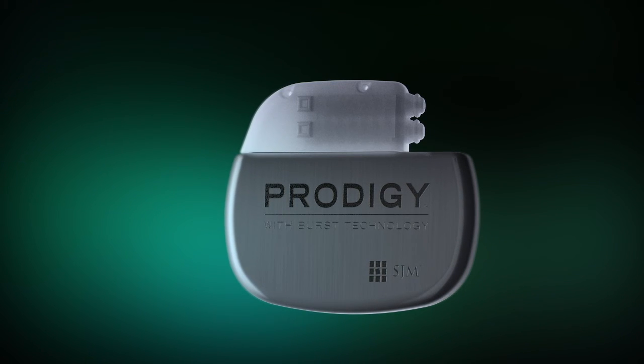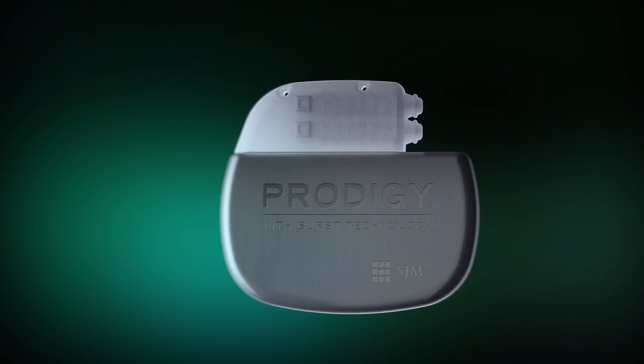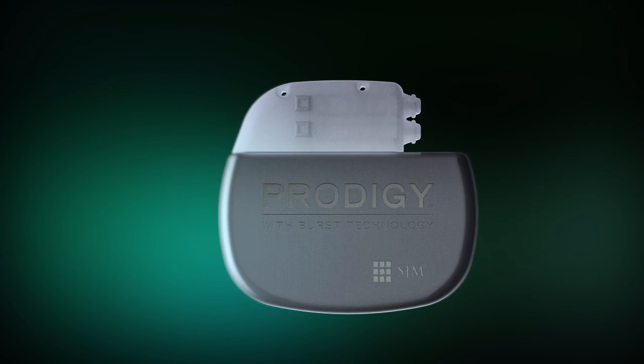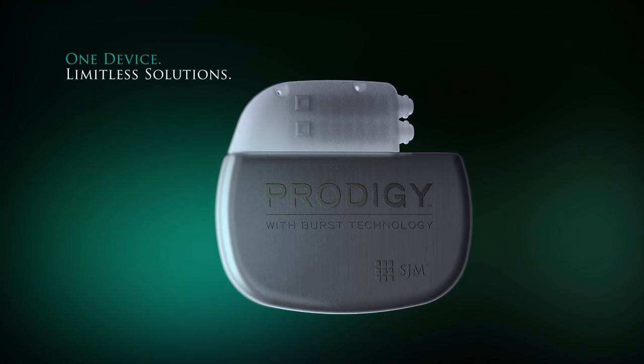While tonic stimulation is effective in the majority of patients, burst stimulation is designed for improved outcomes. Proven clinical effectiveness with enhanced patient comfort, all in a single device. One device, limitless solutions.